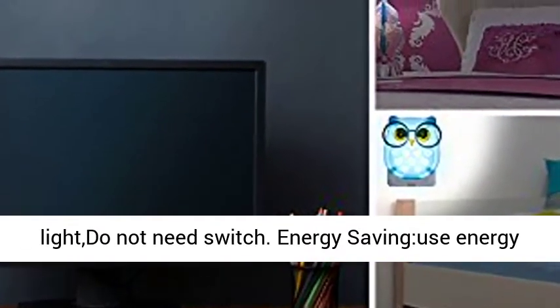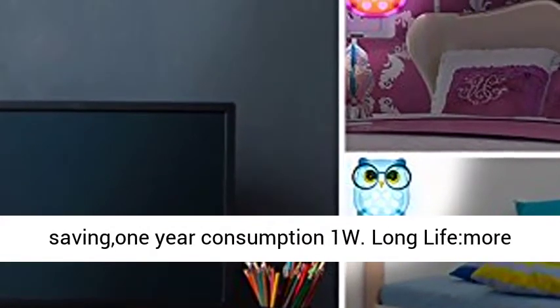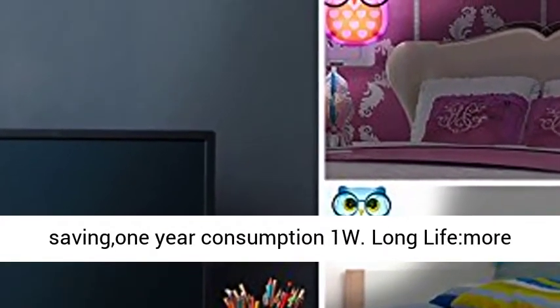Energy saving: uses a long-life LED light source — super saving, with only 1 watt consumed per year. Long life of more than 50,000 hours of continuous use.